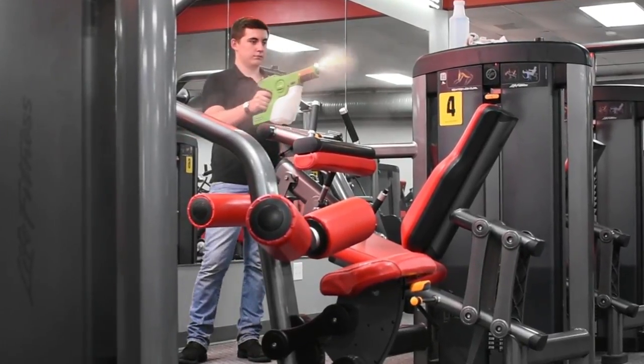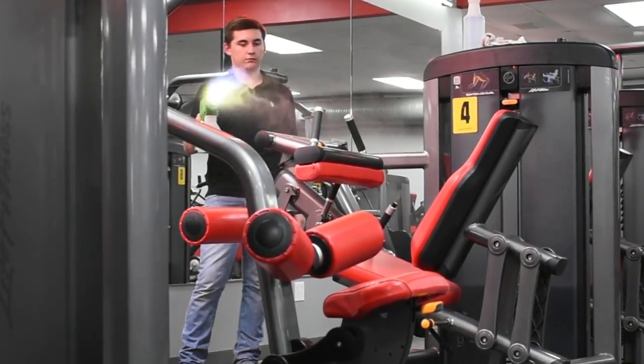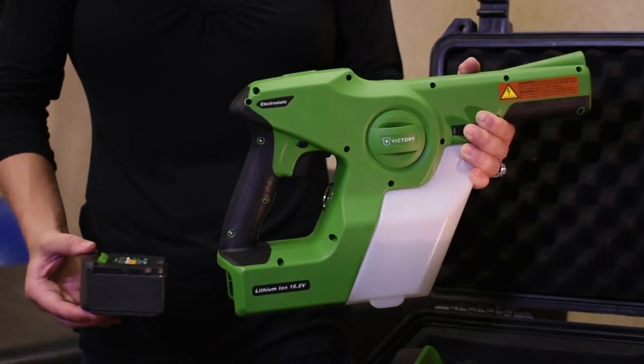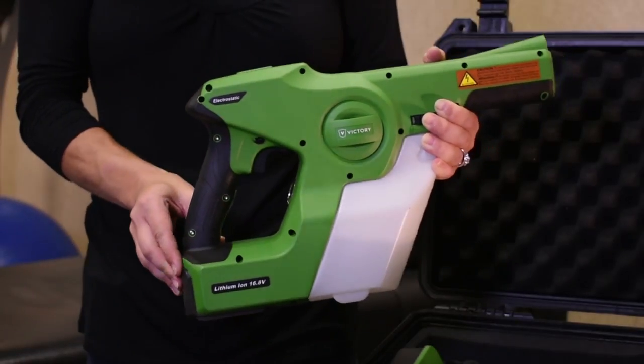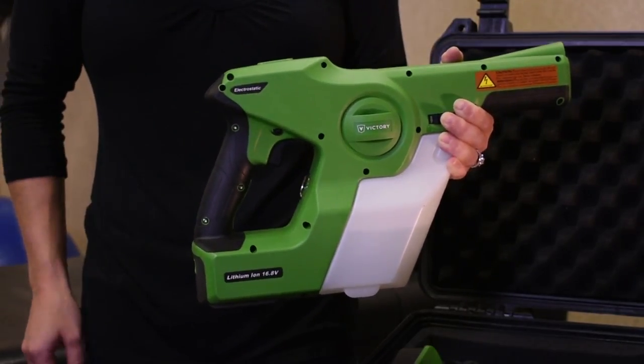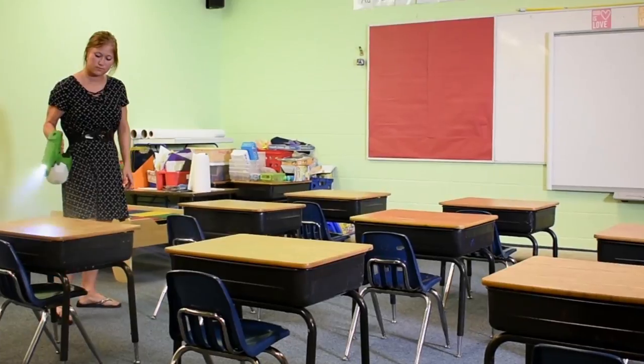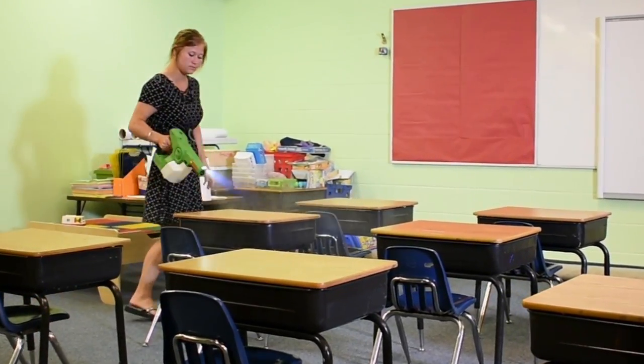The other electrostatic sprayers on the market require the use of a cord for power. To eliminate the inconvenience of dragging a cord, we've outfitted the Victory Innovations electrostatic sprayer with a powerful 16.8 volt lithium-ion battery. When fully charged, this battery allows our sprayer to spray continuously for four hours.